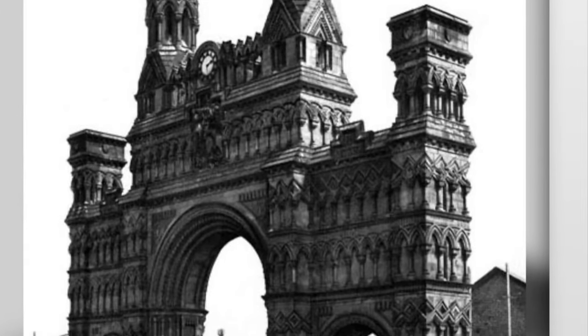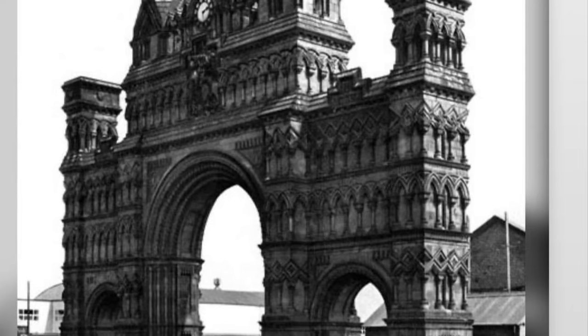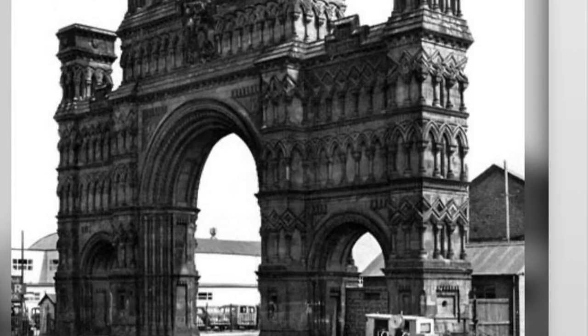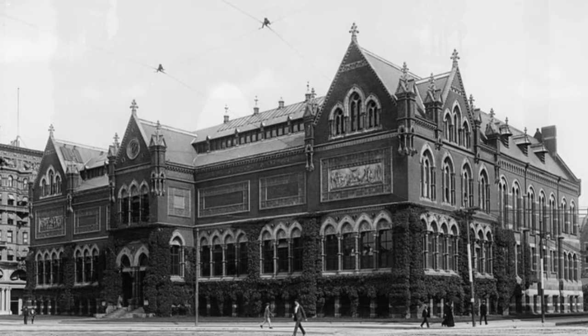Welcome to my 30th episode of my lunch break. Today we're going to go over ancient buildings that were demolished about 30 to 40 years after they were built.